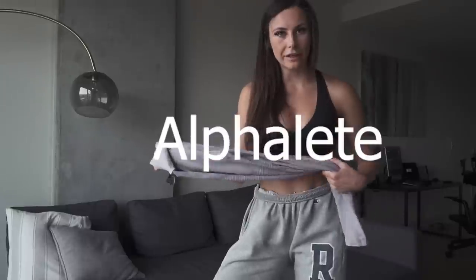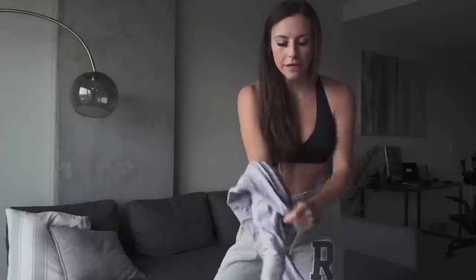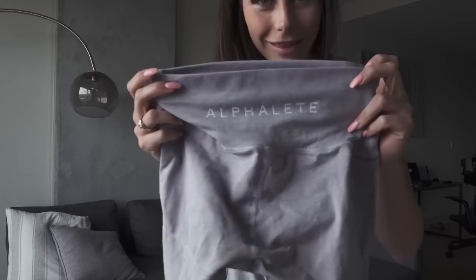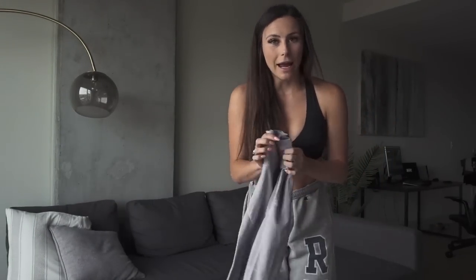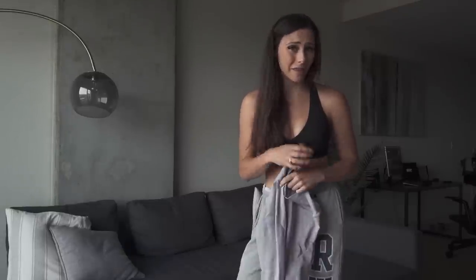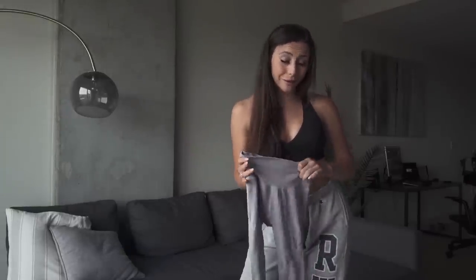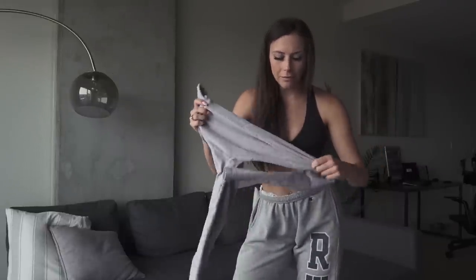Moving on to my second favorite leggings — a little less pricey — are my Alphaletes. Alphalete is a fitness brand with men's and women's clothes. These are the purple Alphalete joggers; I also have them in gray and black. I wear a size small. I absolutely love them — they show off your booty really nicely and have some really cool paneling.